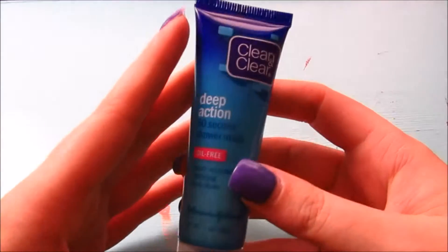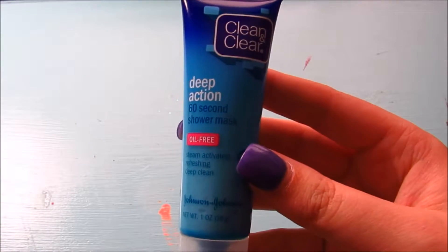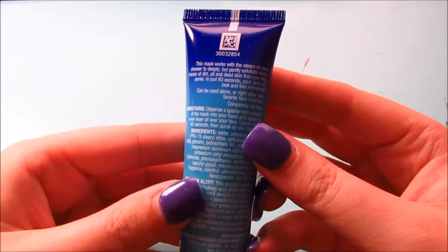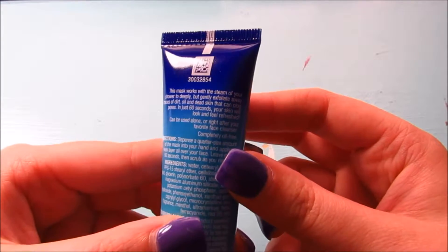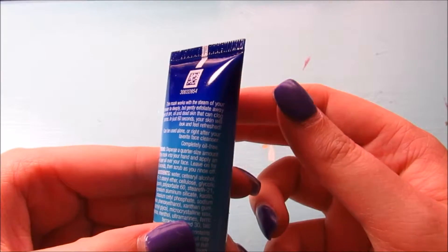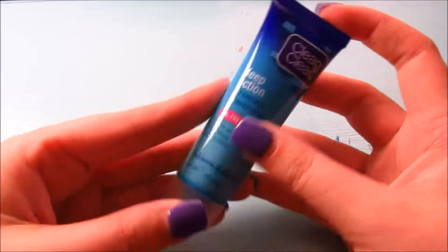The next thing I see, which I'm super excited about, is the Clean & Clear Deep Action 60-Second Shower Mask. It's oil-free and steam-activated. It says the mask works with the steam of your shower to deeply exfoliate away traces of dirt, oil, and dead skin in just 60 seconds, and your skin will look and feel refreshed. I love this!